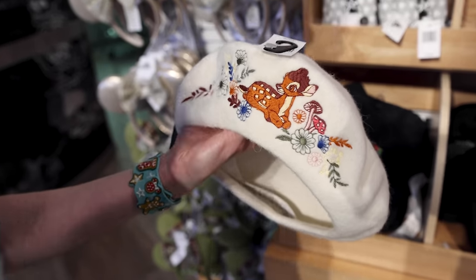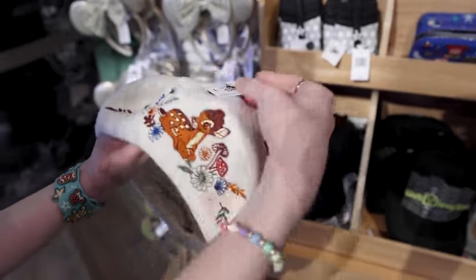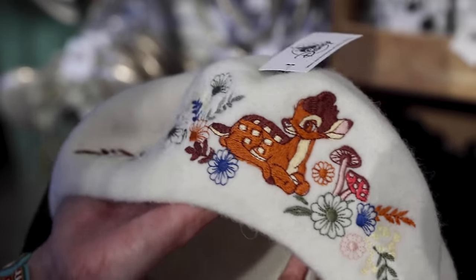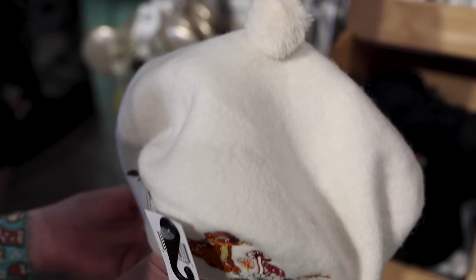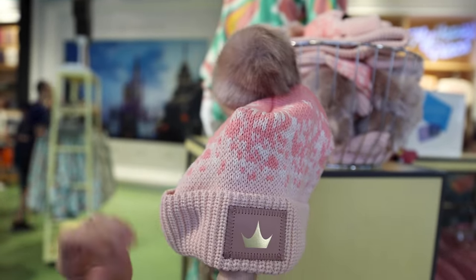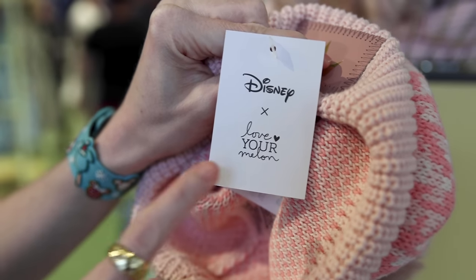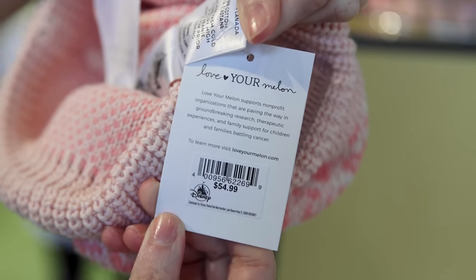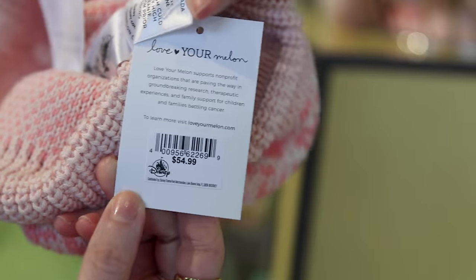Part of the Bambi Collection — they're coming out with more merchandise to match the Loungefly Backpack. This is the beret hat with Bambi on it, embroidered with flowers and mushrooms — this beret is $30. They also have a knitted beanie for Disney princesses with a pom-pom at the top. And I just realized those Pixar Holiday beanies I showed earlier are actually a collaboration with Love Your Melon, who support non-profits helping with research, therapeutic experiences, and family support for children and families battling cancer. That beanie is also $55.